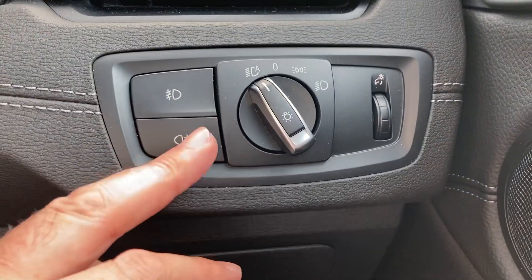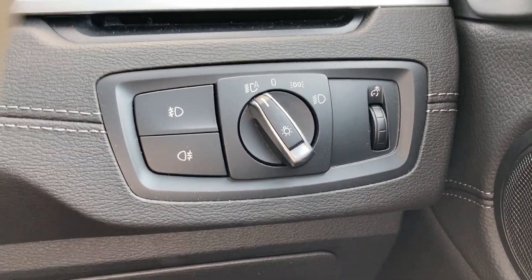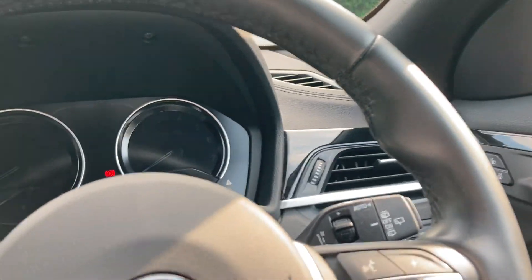You've also got automatic wipers, and coming around here you've got automatic headlights along with your front and rear fog lights. Let me turn that off and show you the rest of the car.